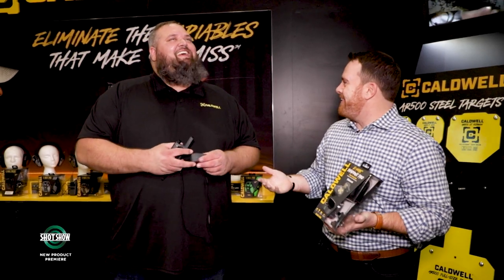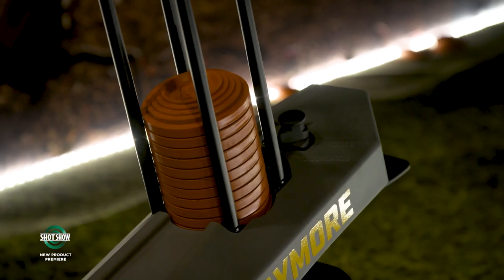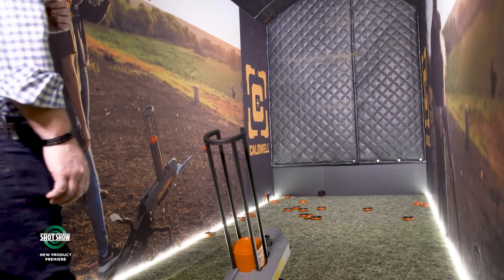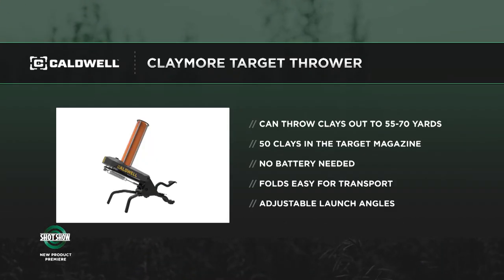We brought the Claymore Thrower here and they have been launching clays. They actually built a batting cage in their booth so people can try it out — it's been a huge hit. There's been a line of people taking videos and posting online. Guns & Ammo has a lot of coverage on this; it was reviewed on the television show. A year ago we saw prototypes, and basically it takes the concept of a portable, manually operated clay thrower to the next level.